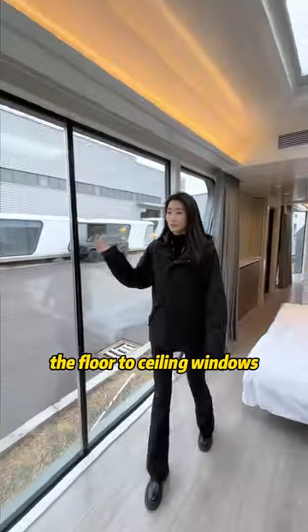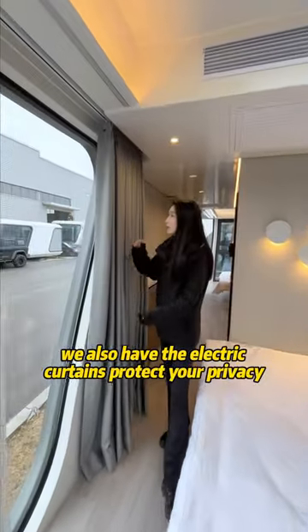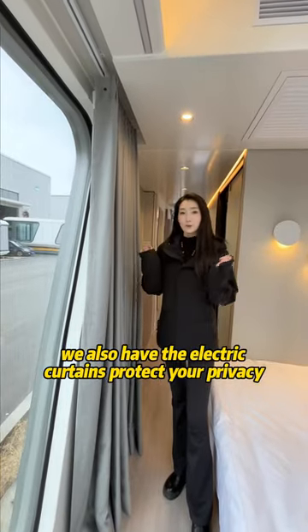That's so amazing. The floor-to-ceiling windows let you enjoy the scenery from the inside. We also have electric curtains to protect your privacy.